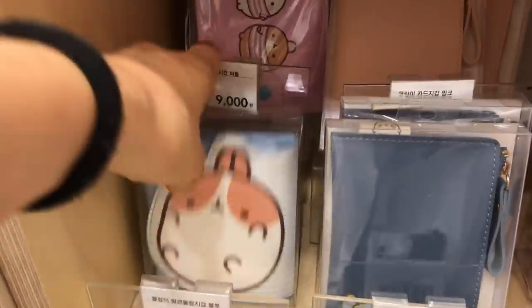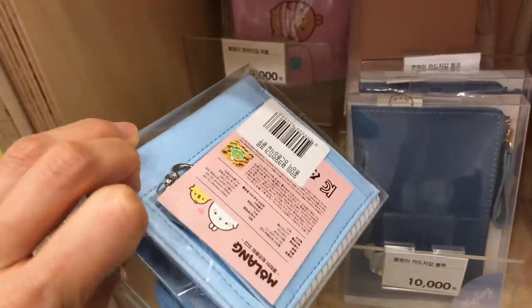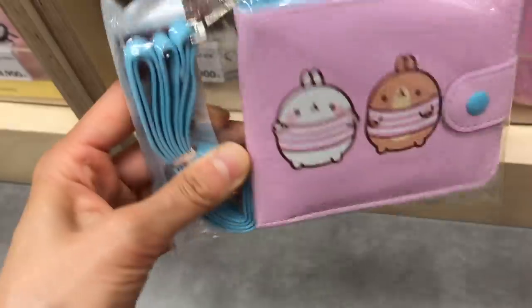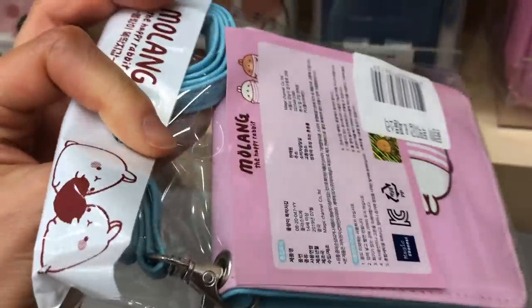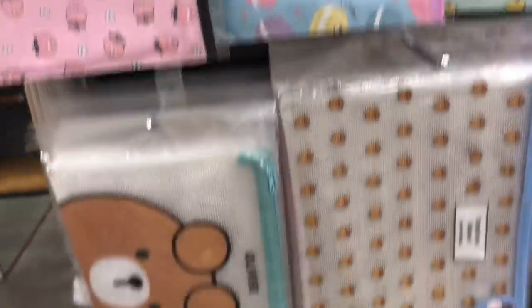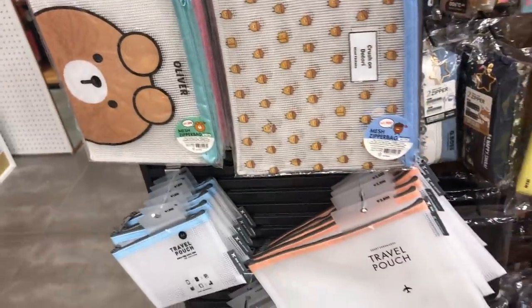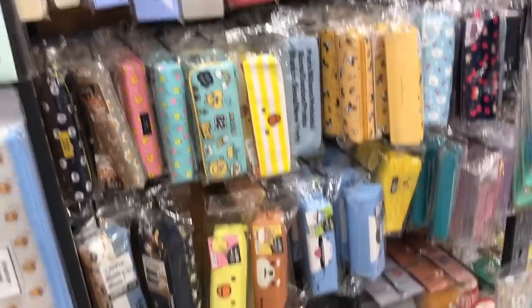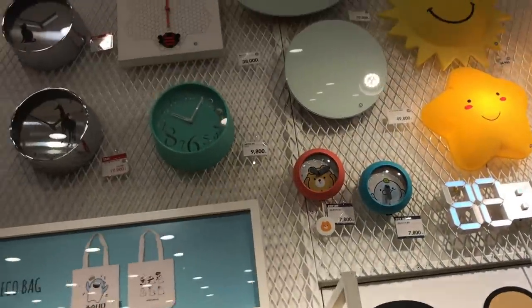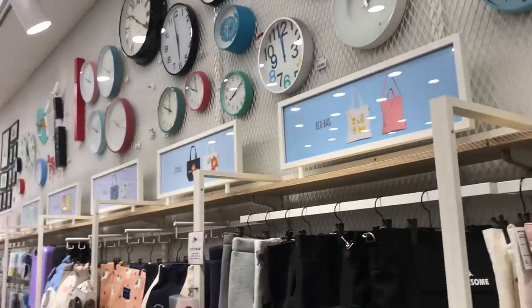Here's the little Molang white bunny character. Have you guys seen this cartoon on Netflix? My kids really like it - it kind of reminds me of Tom and Jerry but cuter. I saw these little wallets with a strap and I thought they would be perfect for my girls. Here are some cute plastic pouches that would be great for storing pens or other stationery. On the wall over here they have lots of cute lights and clocks and different things you can put on your wall.